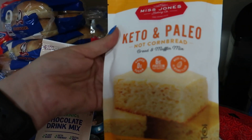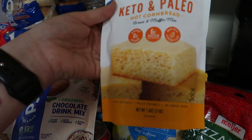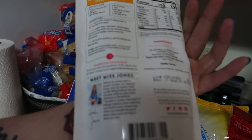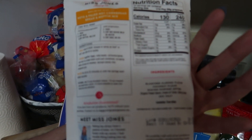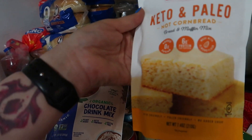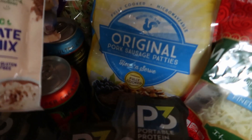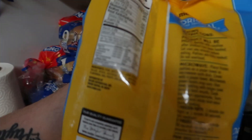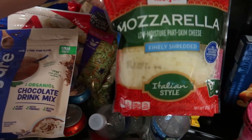Got some Mrs. Jones keto and paleo not-cornbread bread and muffin mix. Not sure why it's called not-cornbread — it's cornbread — but I guess because it's not actually cornbread. Either way, it's five total carbs with two grams of fiber, so I'm excited to try this — I love cornbread. We also got some original pork sausage patties; these are fully cooked, you can just throw them in the microwave, and they're one net carb for one patty. I got two bags.